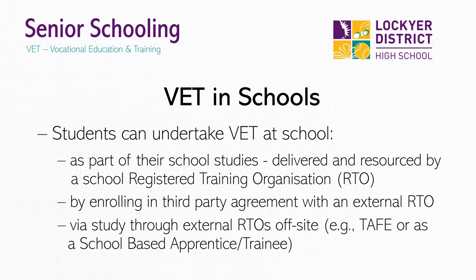Finally, there are courses that are delivered by external RTOs in spaces external to the school. An example of this would be TAFE at School offerings, where students are able to study with TAFE and travel to Toowoomba or Ipswich one day per week to complete their course. Again, these courses may have additional fees or be funded under government programs and utilise an individual's funding allocations.